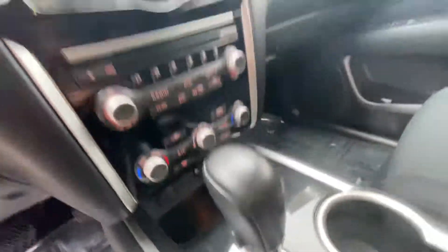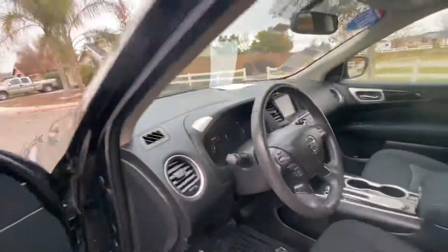It's got upper and lower levels on the center console, a rear camera, and all of those sorts of things.